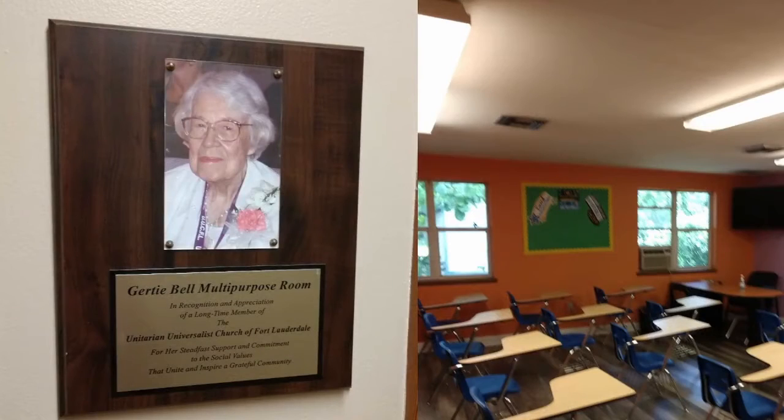Now let's go inside the building. This is the multi-purpose room — a room you'll hear about a lot. It is named for long-time member Gertie Bell. Currently it's set up for the school, as you can see in that picture.